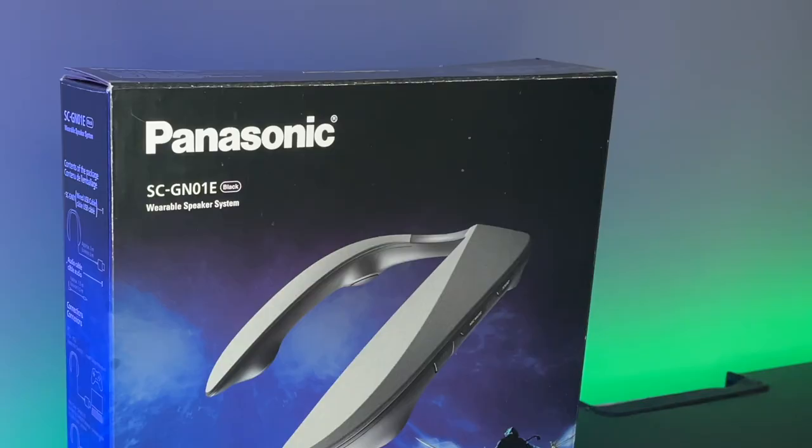I really need something to call this other than the GN01, because that is a terrible, terrible name. Now Panasonic are calling it the Sound Slayer, but then they also call other speakers the Sound Slayer. So I don't really know what they're trying to do with that. We'll just stick with Neckphones for now.